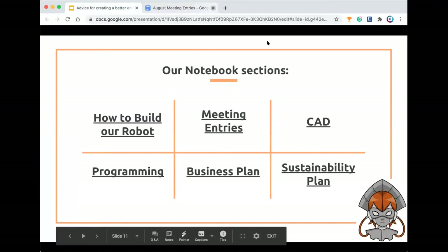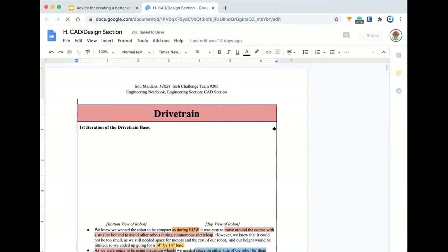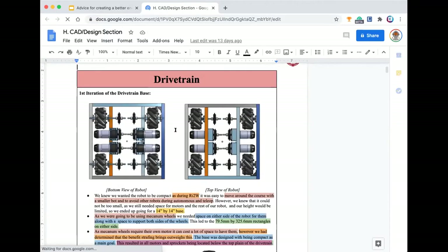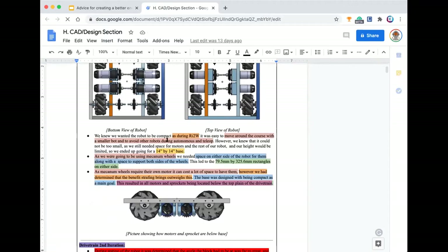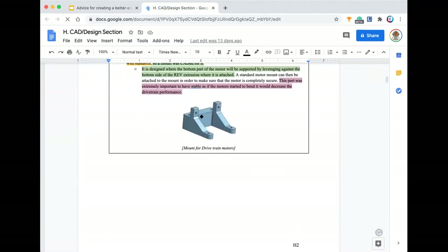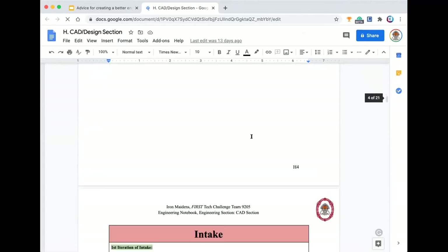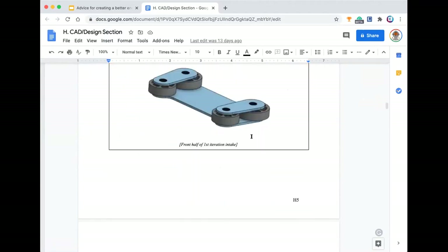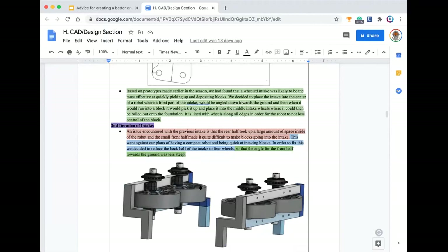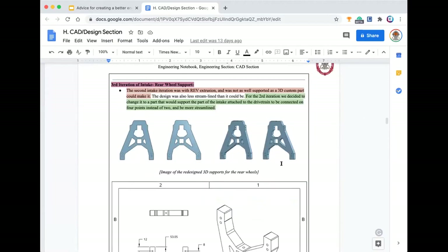The next section we're going to go over is CAD, which is something that the Iron Maidens has really utilized in the last few years. We use Onshape for our software. This is the first design iteration, and we have our highlighting for our design process — each color signifies a different step, and that might be different for every team. These are some custom 3D parts we designed and used with the robot, along with drawings of those parts. We do the same thing for the intake and every different part of the robot, and we try to write about the things we change through each iteration to show what worked and what didn't, so we can learn from our past mistakes.